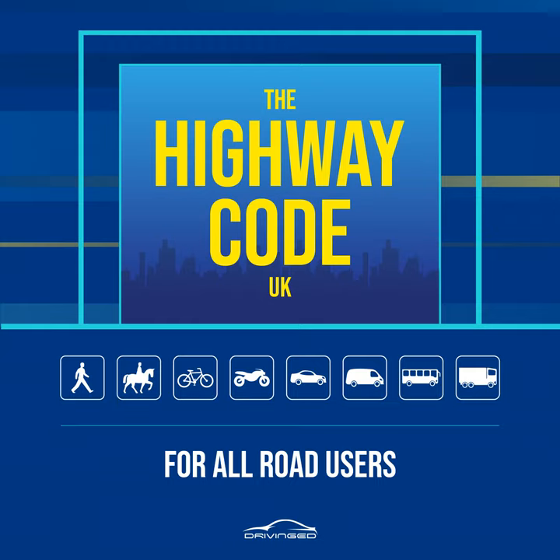Rule 24. When the road is congested, traffic on your side of the road may be forced to stop even though their lights are green. Traffic may still be moving on the other side of the road, so press the button and wait for the signal to cross. Rule 25. Toucan crossings are light-controlled crossings which allow cyclists and pedestrians to share crossing space and cross at the same time. They are push-button operated. Pedestrians and cyclists will see the green signal together. Cyclists are permitted to ride across.